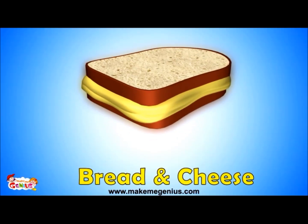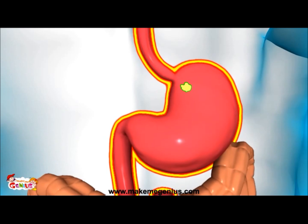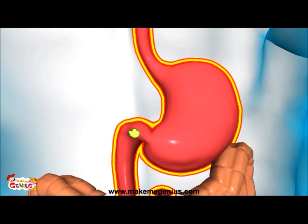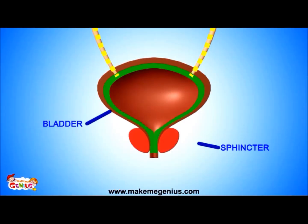Look at this sandwich. Imagine one bread slice to be the outer covering of your stomach and the other slice as the inner lining of your stomach — the cheese inside represents the smooth muscles. Smooth muscles in the wall of the stomach and intestines help to push food down into your digestive system. Similarly, smooth muscles form what is called the sphincter, which along with your bladder helps to control your pee.